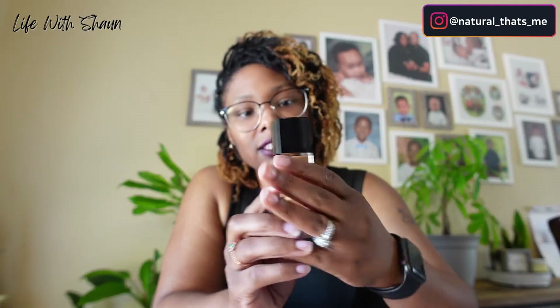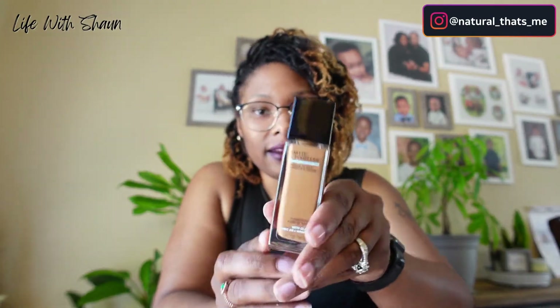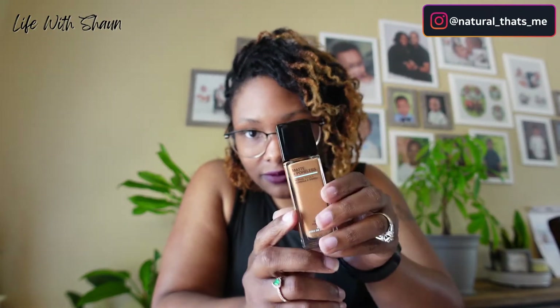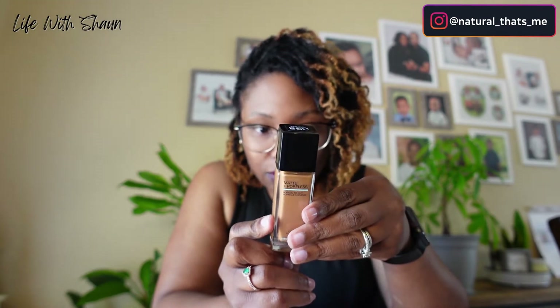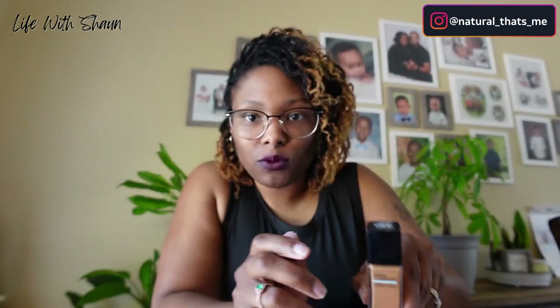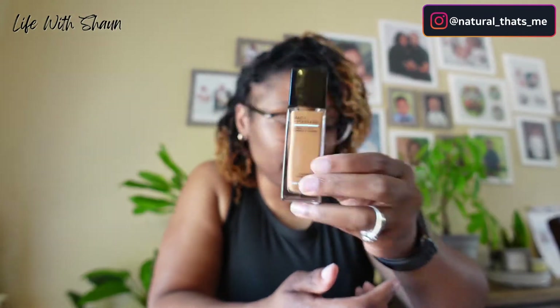I have some foundation from Maybelline — Fit Me Matte and Poreless Foundation in the color 338 Spice Brown. I've actually used this foundation before, so I'm not new to it. I have one that's probably a little darker, but this one actually works a lot better. I'm really excited to do a full face of makeup with it.